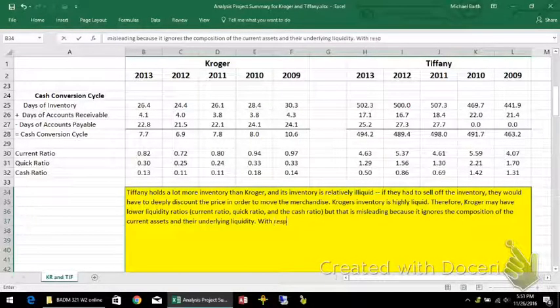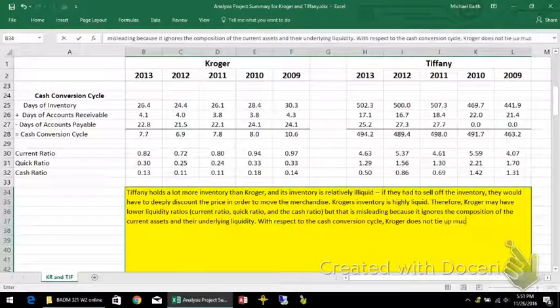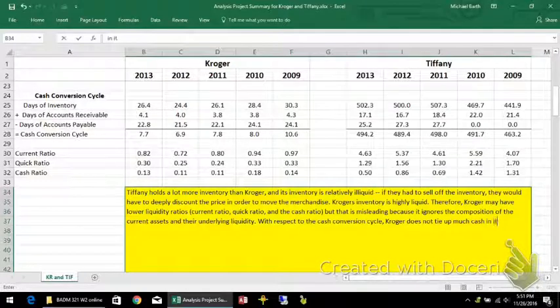With respect to the cash conversion cycle, Kroger does not tie up much cash in its working capital, but Tiffany's does — mainly due to inventory.